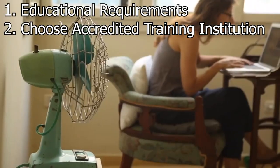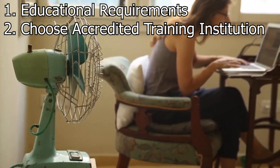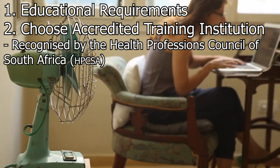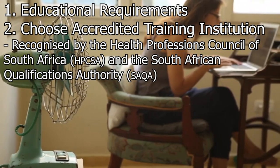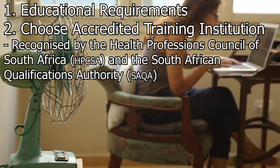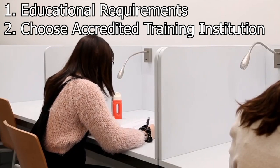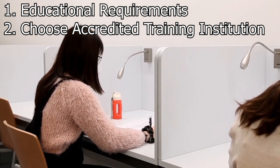Choose an accredited training institution. Look for accredited training institutions that offer paramedic programs recognized by the Health Professions Council of South Africa (HPCSA) and the South African Qualifications Authority (SAQA). Examples of recognized institutions include universities, colleges, and private training providers. Make sure to verify the accreditation status of the institution and the program before enrolling.